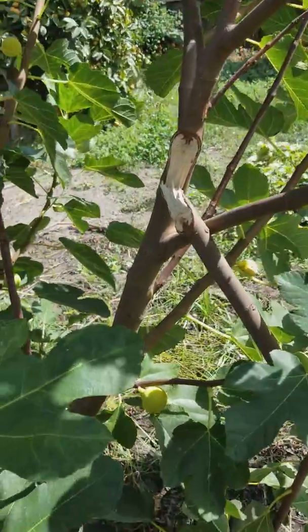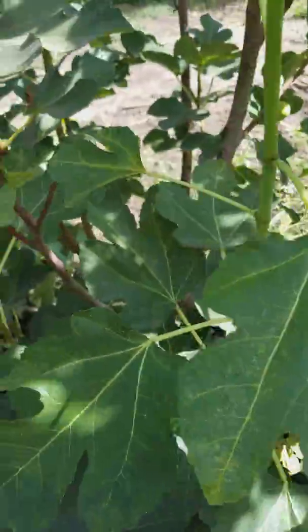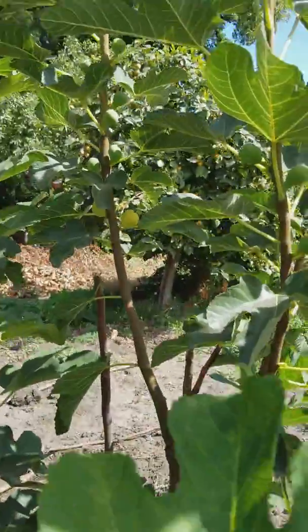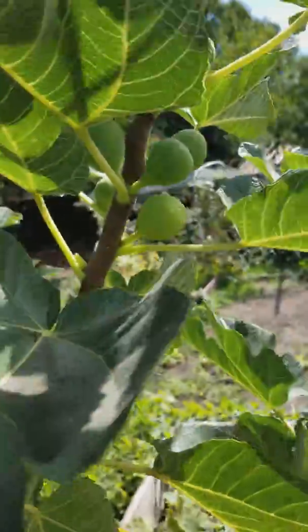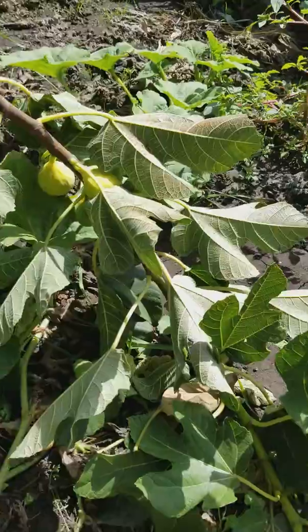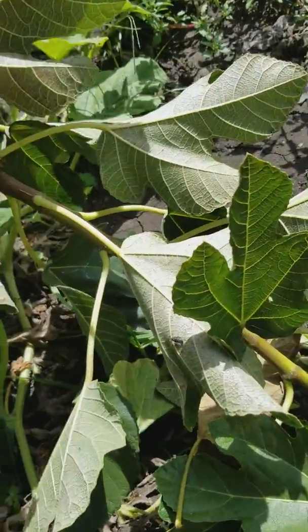We have a broken branch, that's no good. Can you see all the figs? I came out and picked a bunch earlier — these are so good. We better get the figs off of this broken branch.